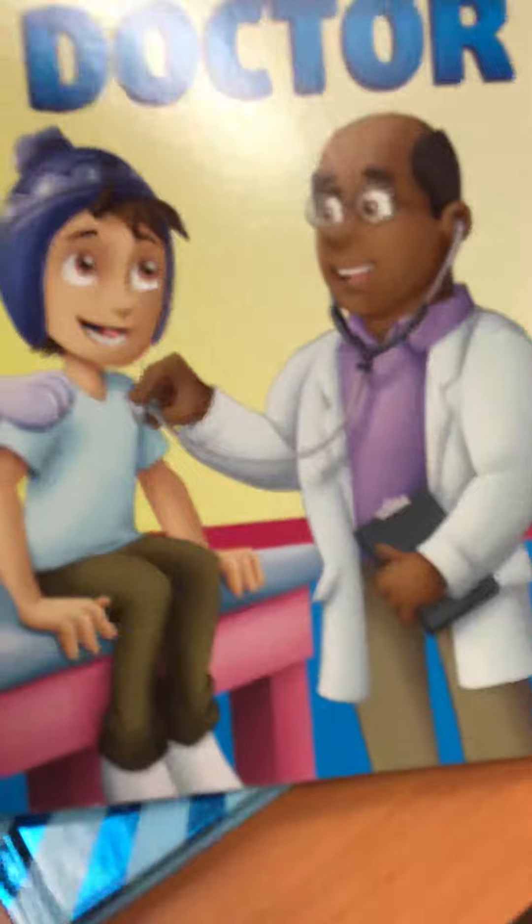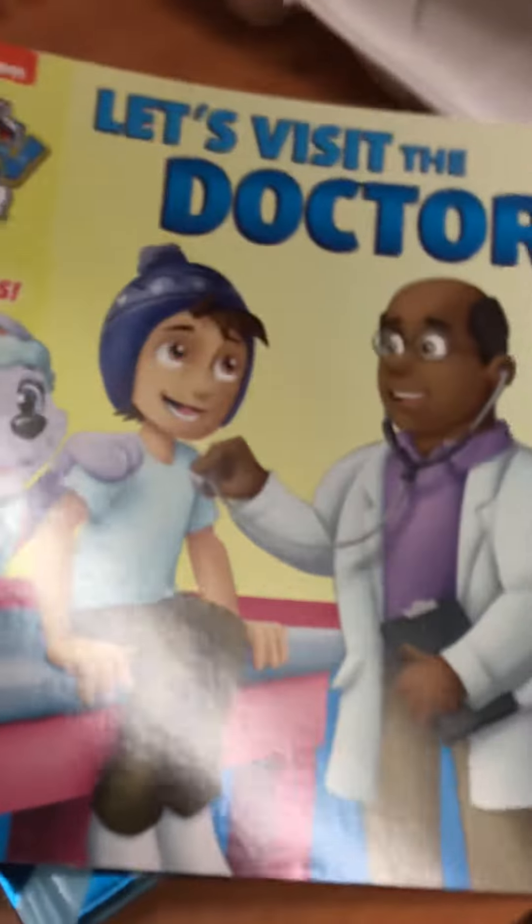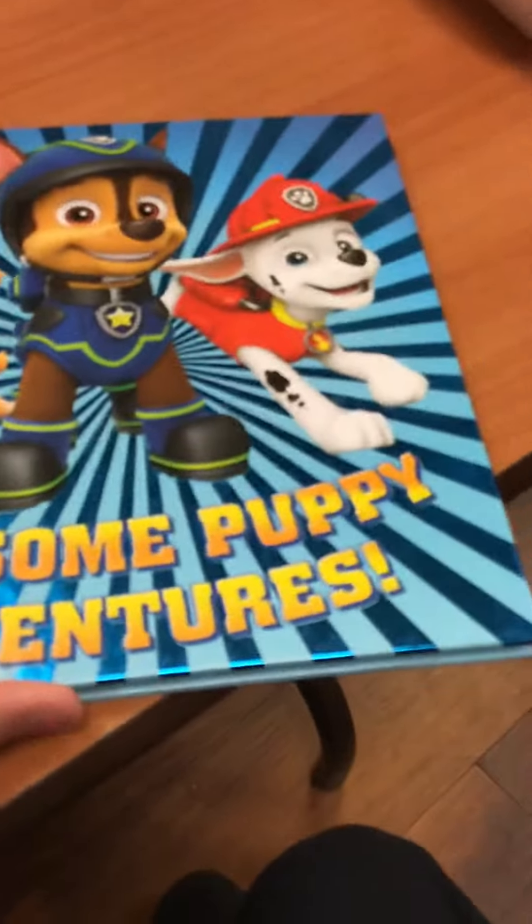Really good book. Next, I got Paw Patrol Let's Visit the Doctor. These are the stickers — really great book. And I also got Paw Patrol Rescue Puppy Adventures.